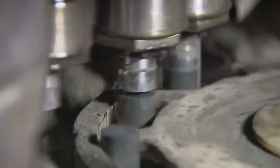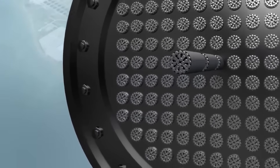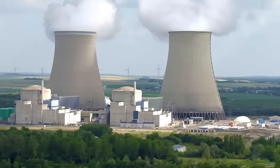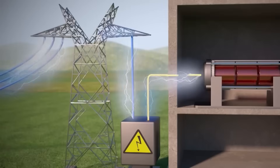A small uranium pellet the size of a coin can generate enough energy to power an entire neighborhood for a year. But how is electricity generated in a nuclear power plant? In this video, we'll discover how a nuclear plant works to produce electrical energy.